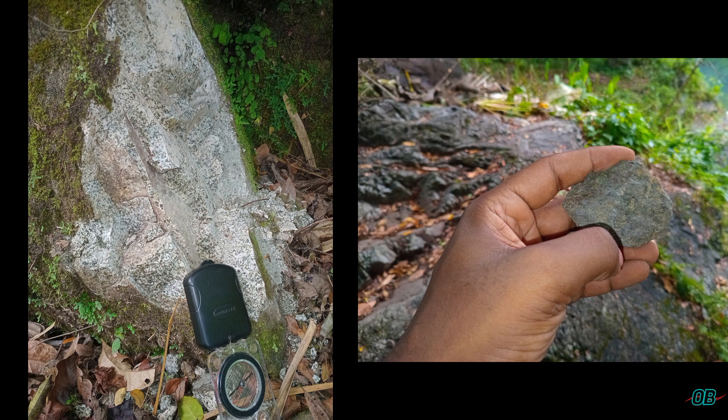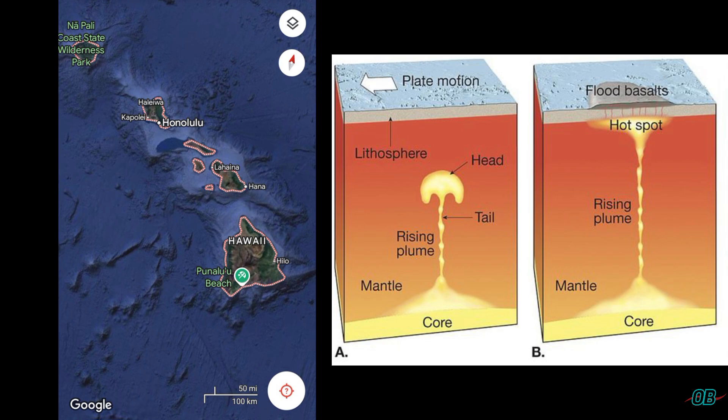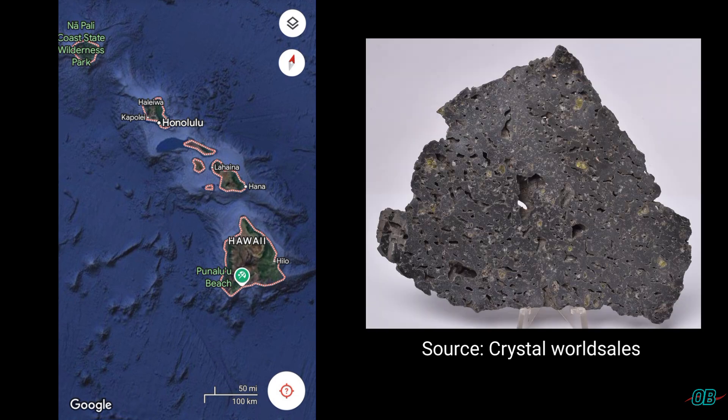This generally should not necessarily be the case. For example, the Hawaiian islands are a chain of volcanic islands of non-subduction zone origin, and the rock type that predominantly makes them up is basalt.